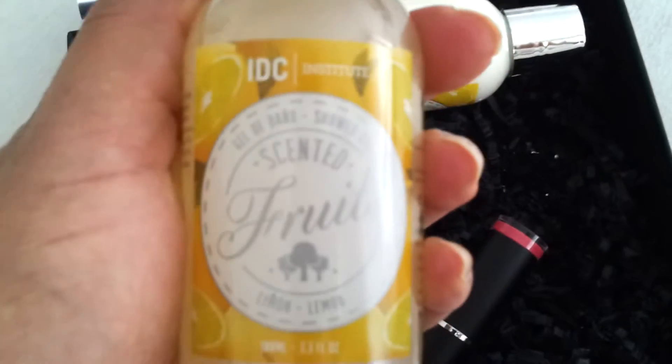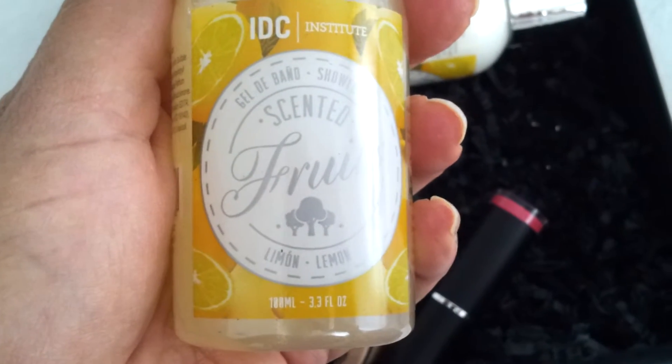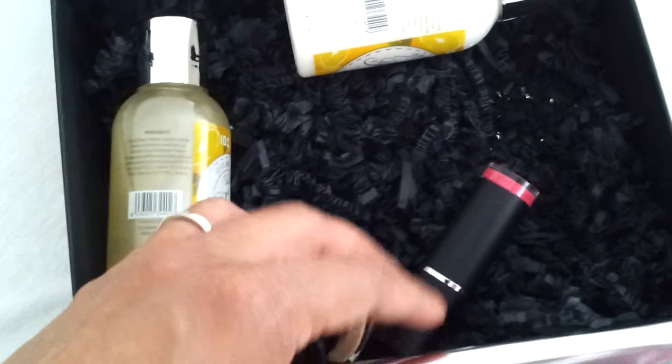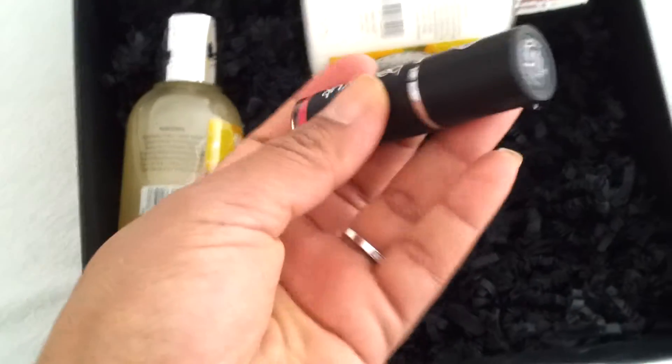By the same brand IDC, they also sent a shower gel — also lemon scented and also 100 milliliter, 3.3 fluid ounces. These things are great. I love them because when you go away for a weekend you can take them with you — very handy.